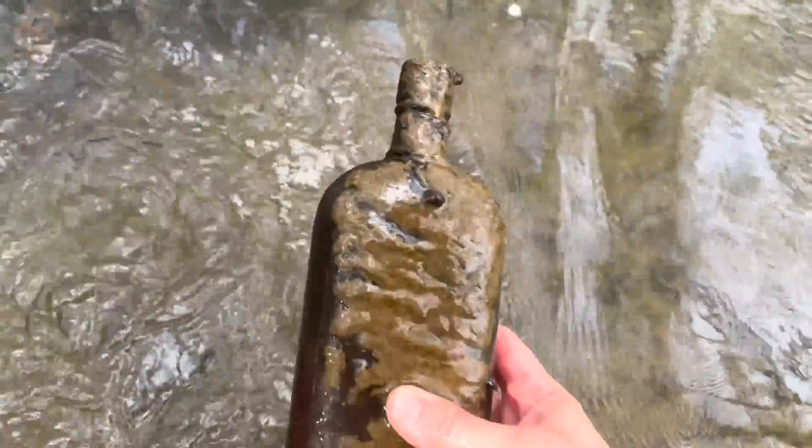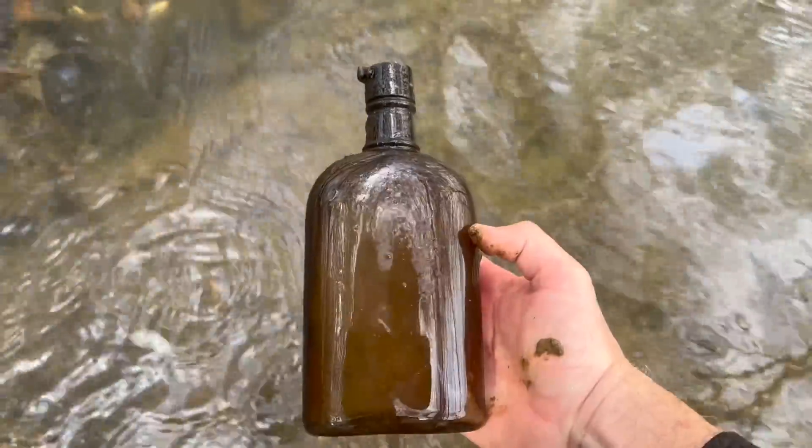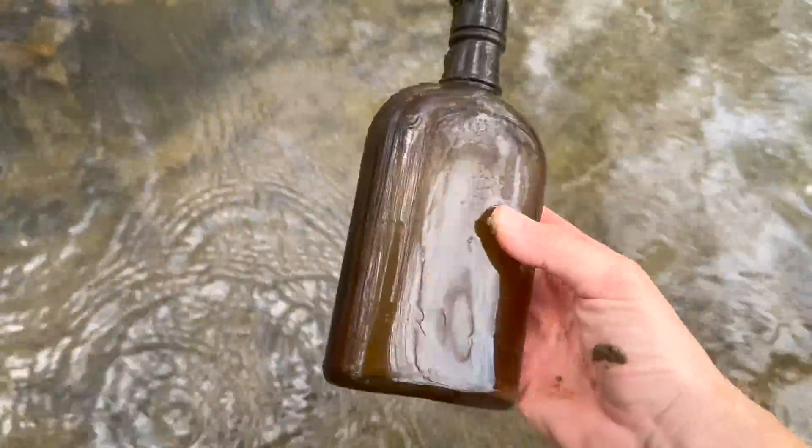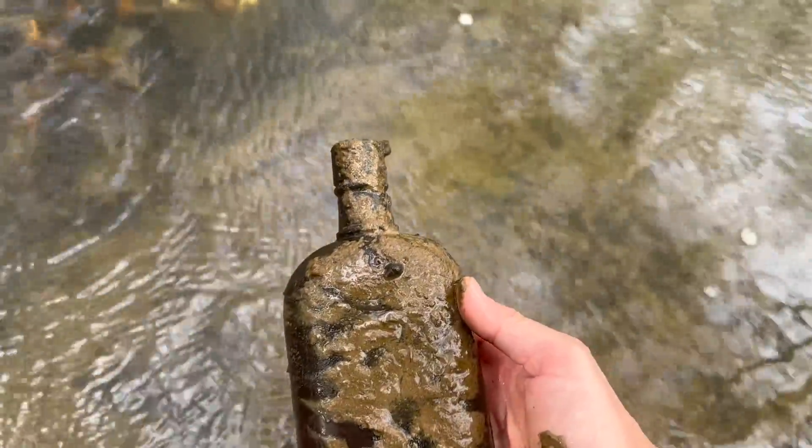I see a flask down there — y'all may not be able to see it but it's right there. It's not embossed, but it is definitely time period — it's got the double ring neck. That's exactly what we're looking for. I would have loved for a town name to be on it, but if nothing else we know that we're on the right track.